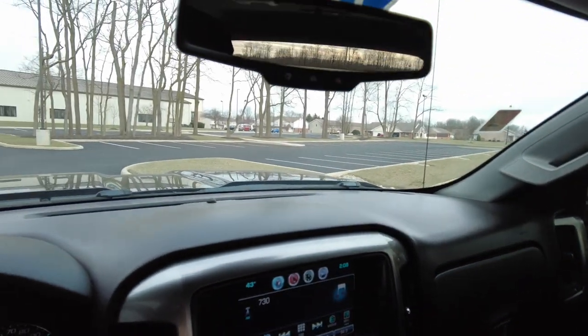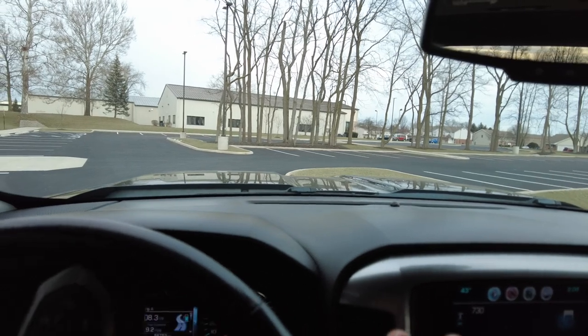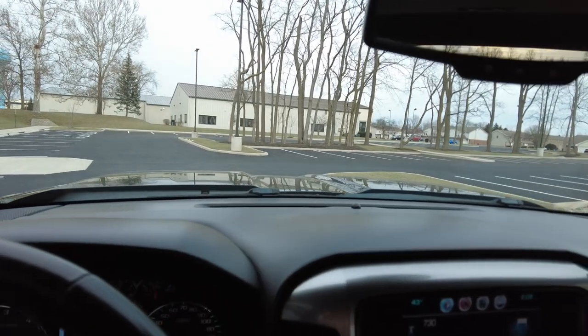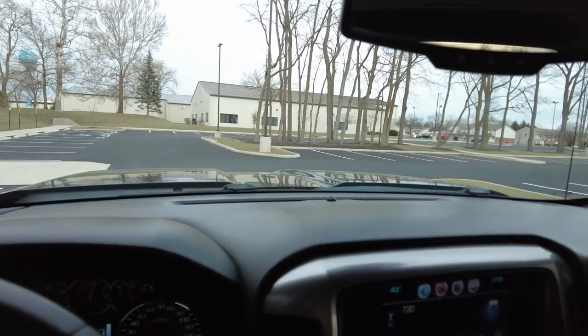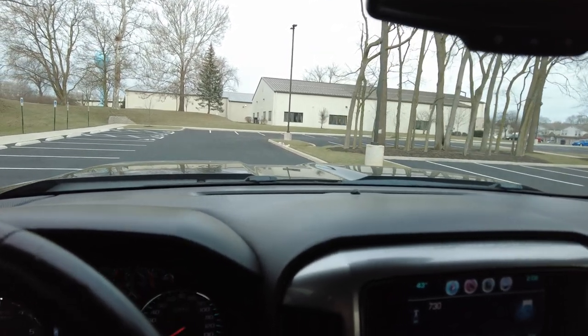Thanks for watching. If you've been looking for a nice three-quarter ton Chevrolet, definitely take a close look at this one. Come in and take it for a spin if you wish — just call before you come to make sure it's still available. Thanks for hanging out with me today. I guess I'm going to go get me a cough drop. Take care.